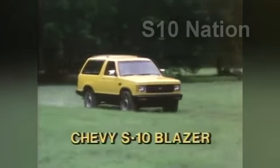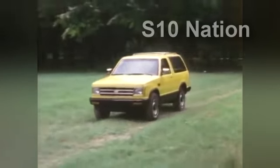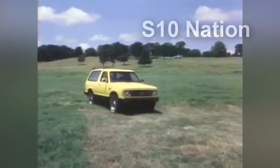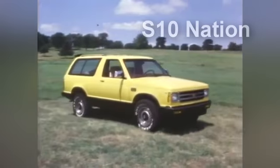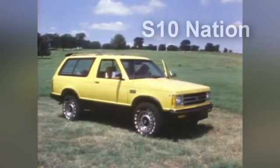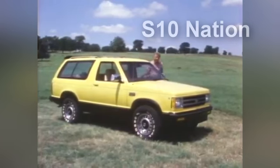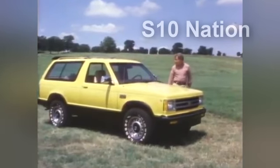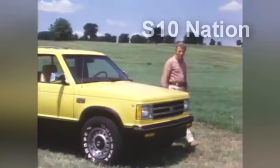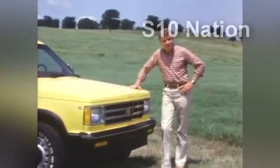The new 1983 Chevrolet S10 Blazer — the all-work, all-play sport utility vehicle that's as economical as it is fun to drive. A new S10 Blazer is truly impressive. It combines fine styling and good looks with outstanding utility for family needs, for tough jobs, or for just plain fun.